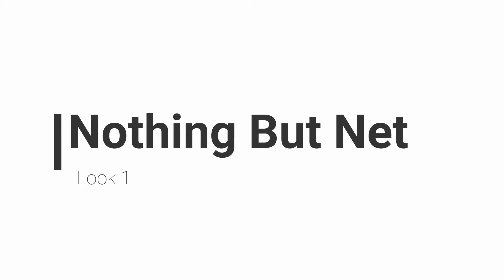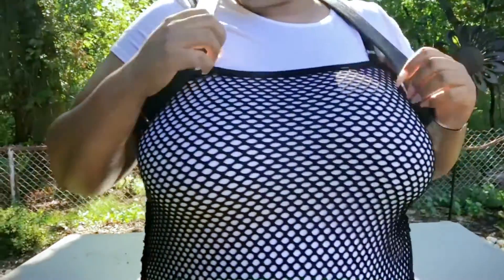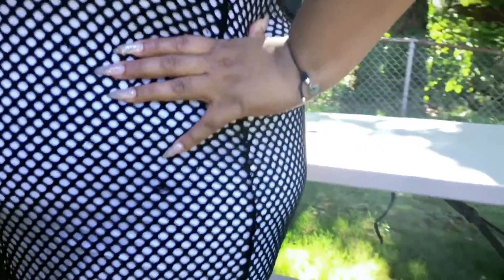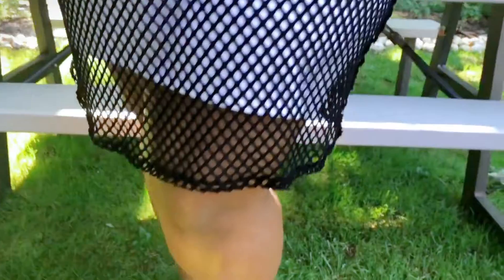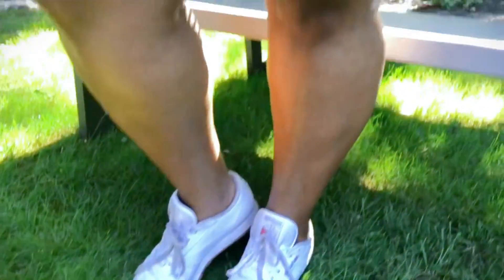Let's start off with this first look which I'm calling 'Nothing But Net' because it features this bomb fishnet t-shirt dress from Tori that gives me major sporty vibes. I paired it with sneakers to keep comfy and a faux leather backpack for a campus look that's sure to make a statement. To add a pop of color, I went with the red lip — black, white, and red always go great together.